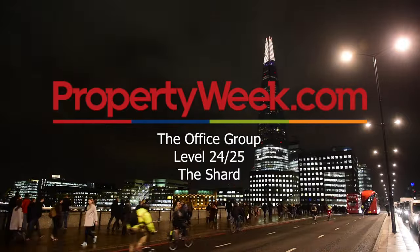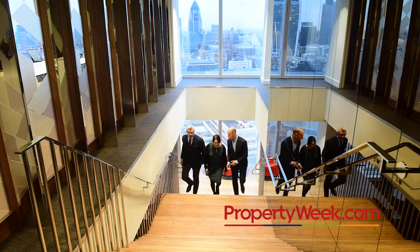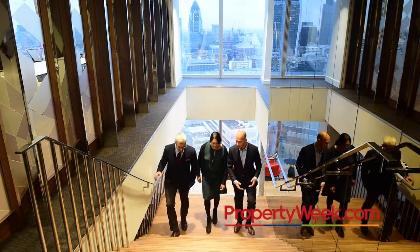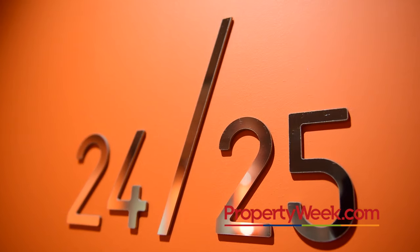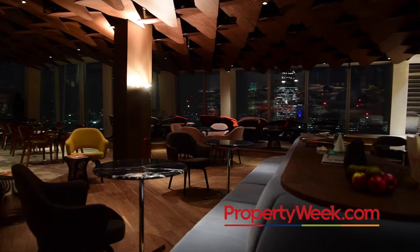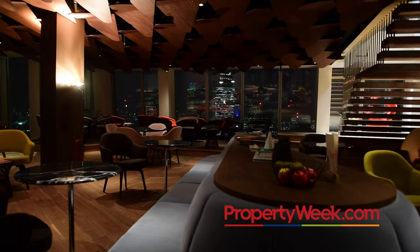It should represent the Shard inside and out. So whilst you're coming into the building, what would you expect? There needs to be a little element of surprise, which hopefully there is, but the rest of it needs to feel strong, a slight element of corporate to it, but it's got to be creative.